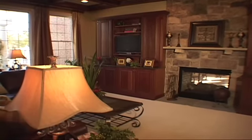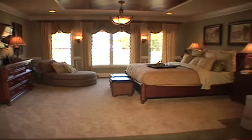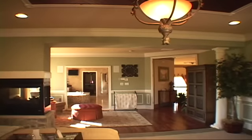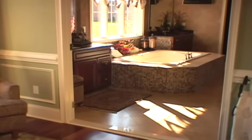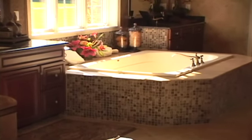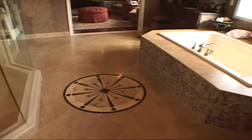Upstairs, the Grand Master Suite invites you into a warm retreat accented by elegant columns and optional beam ceiling. The epitome of elegance and luxury, this welcoming space is complete with private den, two enormous walk-in closets, a dressing area, and lavish bath with dual vanities, separate shower, and whirlpool tub. A princess suite, two full baths, and two additional bedrooms complete the second floor of this magnificent home.